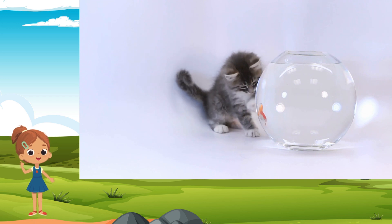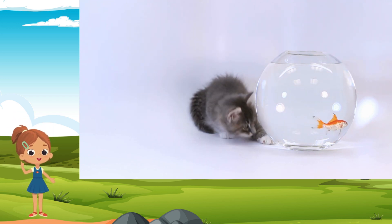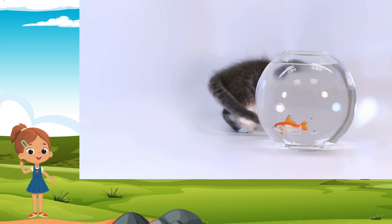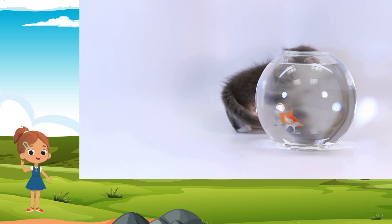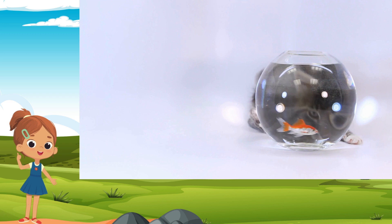Cat. Graceful and independent, the domestic cat is a beloved companion found in homes around the world. With sleek fur, sharp senses, and an innate curiosity, cats are expert hunters and playful explorers. From the regal charm of a long-haired Persian to the spirited antics of a tabby, these feline friends enrich our lives with their companionship and unique personalities.